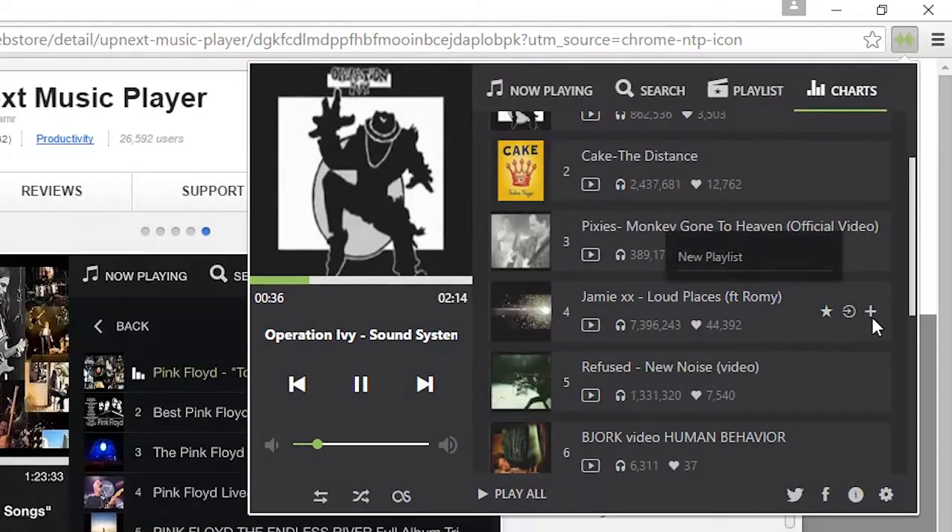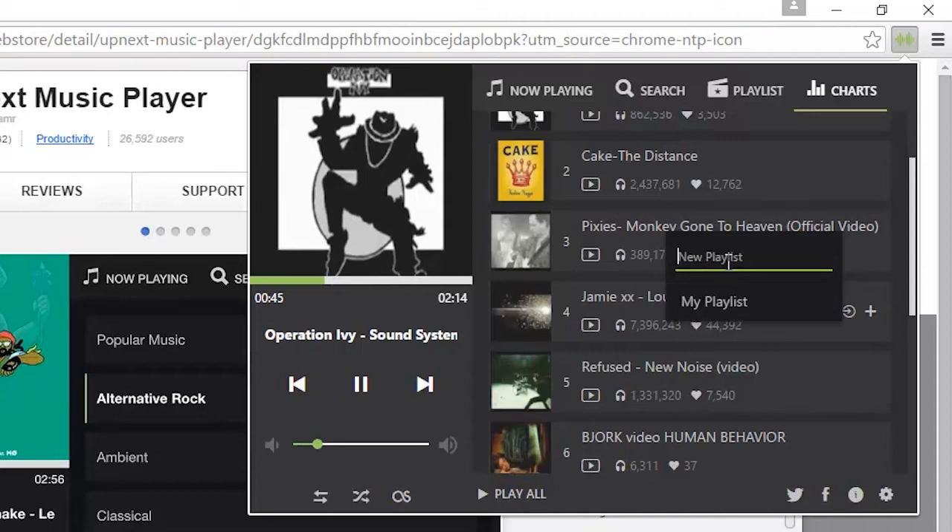When you find a song, you can create your own playlist and have it saved online — all of this without opening a single tab, as the music plays in the background.